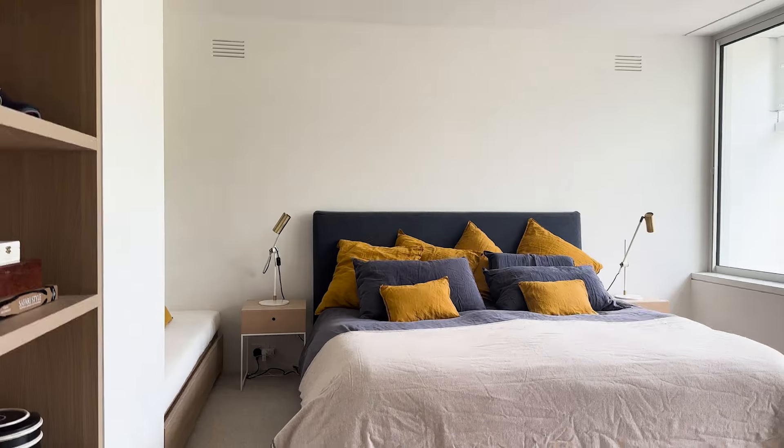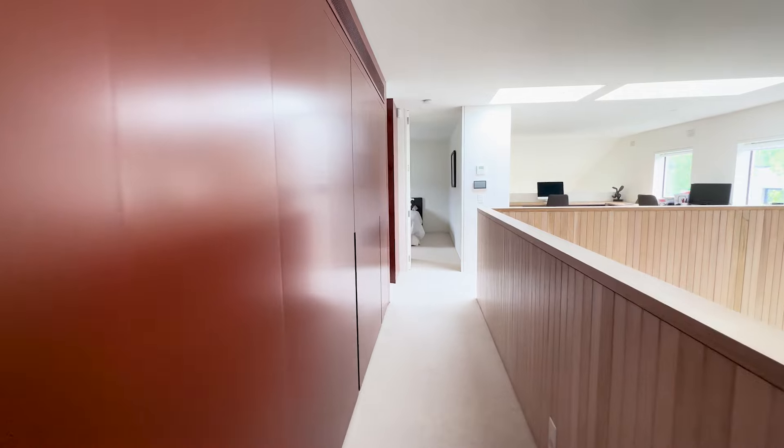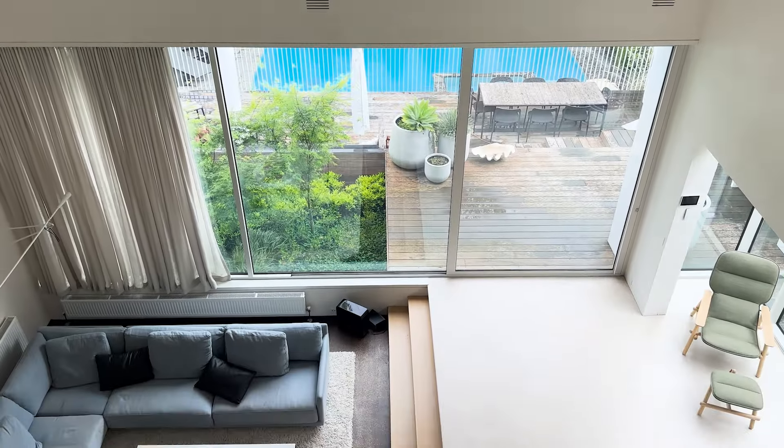Upstairs, you'll find a couple more bedrooms and bathrooms, and several internal balconies, allowing for shots of the dining and living room to be captured from above.